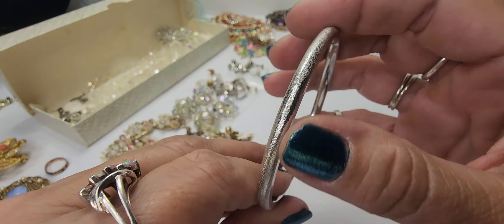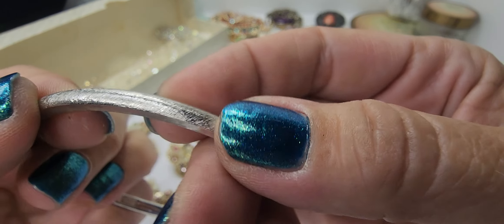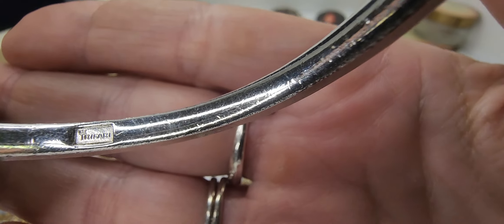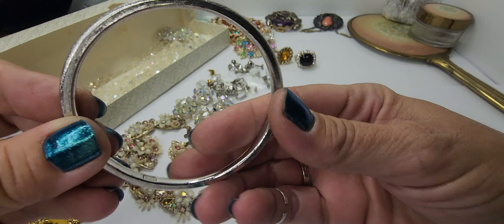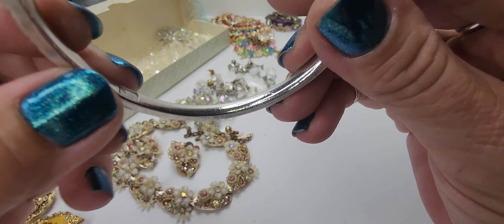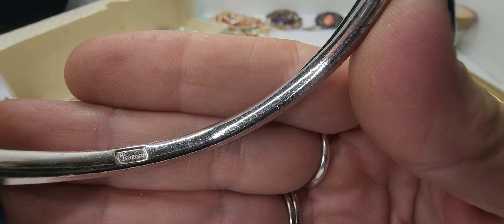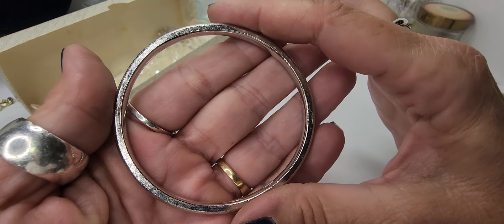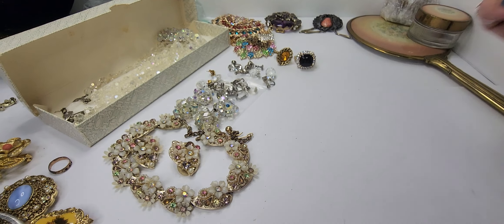Our next piece is this silver-tone piece with a brushed effect on the outside, and it is marked Crown Trifari. So this is another good find — really cool piece in excellent condition. I want to say that mark without the copyright symbol is late 40s, early 50s. Another good find, especially considering the condition.